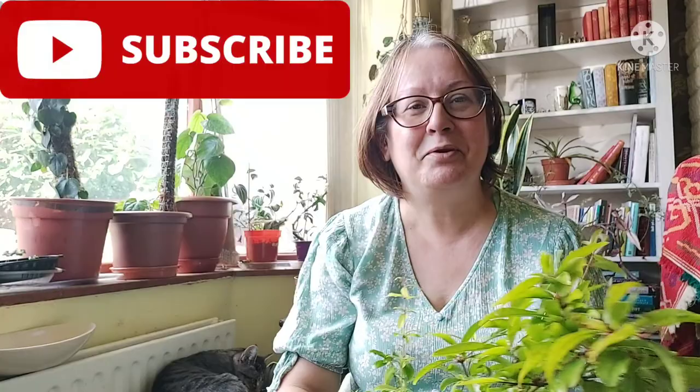Hello, good afternoon, welcome back to my channel. My name is Louise and this is Louise's Lifestyle. Thank you for joining me. If you're new here, please hit the subscribe button, give this video a thumbs up, and share with your friends.